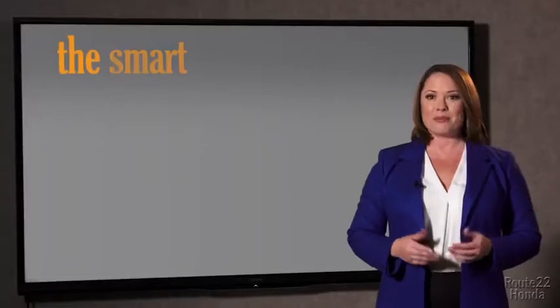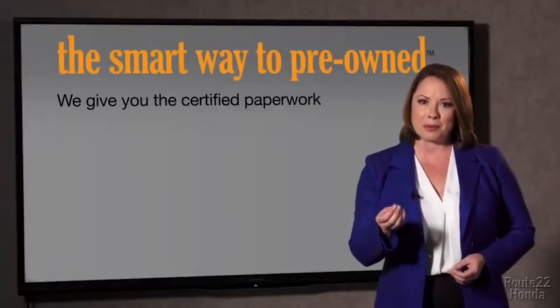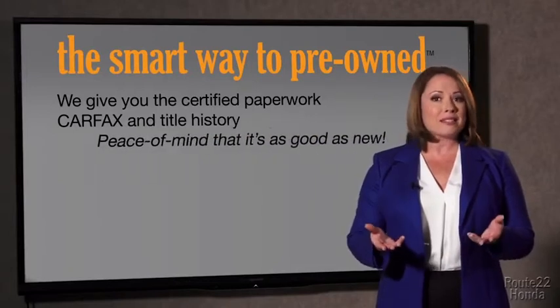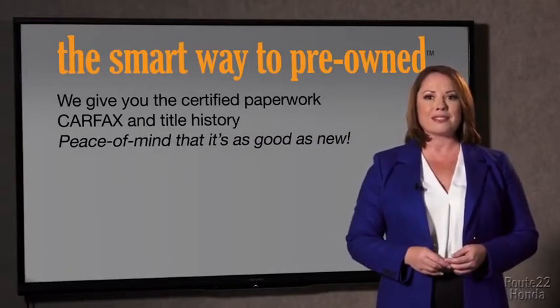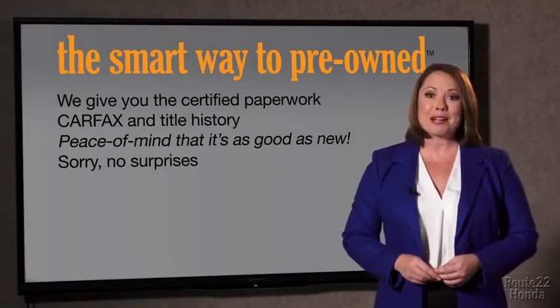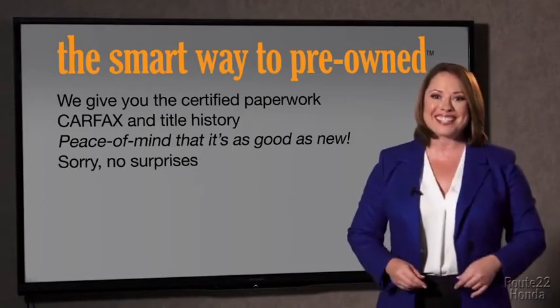A washed title. We give you the certified paperwork, along with the car facts and the title history, providing you with the peace of mind that your certified pre-owned is as good as new. If you like surprises, tell your entourage to have a surprise party for you after your purchase with us. We really don't want to skimp on any of those little things that need to be checked out about your certified pre-owned vehicle. We want to make it as good as new, and that's why it's the smarter way to buy your pre-owned vehicle.